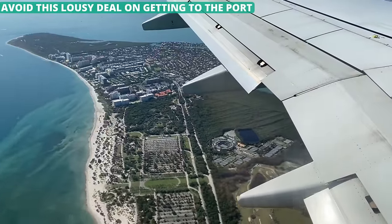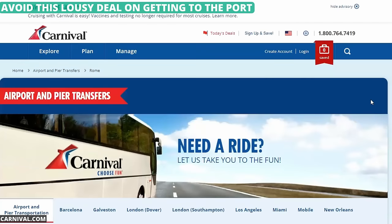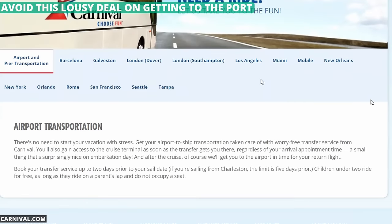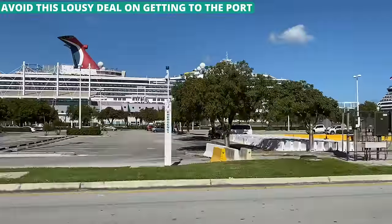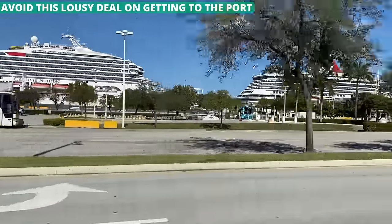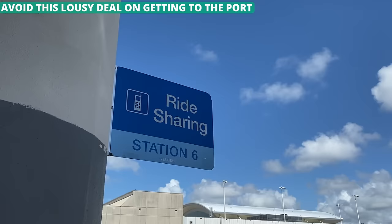If you are flying in for your cruise, you're going to need a ride to the cruise port from the airport. Cruise lines are happy to offer the service for a price — they will offer a shuttle from the airport to the cruise port, but the catch is it isn't really that great of a deal. For example, Carnival offers a ride from Miami International to the cruise port for about $23 a person one way. The trip is only about 15 minutes, and an Uber costs about $20 for the entire car. In other words, a round trip on the cruise shuttle would cost more than $180 for a family of four, but only $50 for an Uber or Lyft.